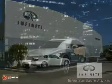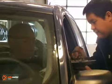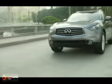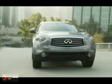Infiniti of South Atlanta, your Atlanta Advantage Infiniti dealership, will take care of you before, during and long after the sale. Here's the vehicle for you. Personality accelerates emotion — the 2012 Infiniti FX35.